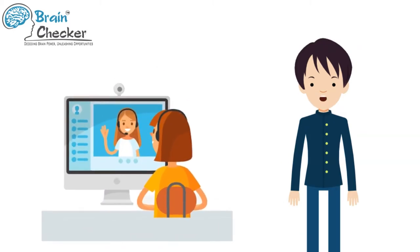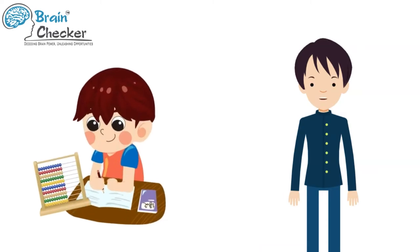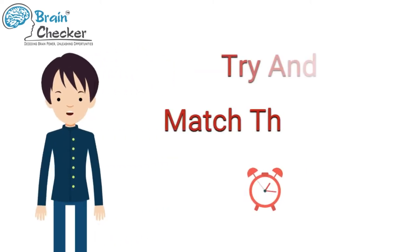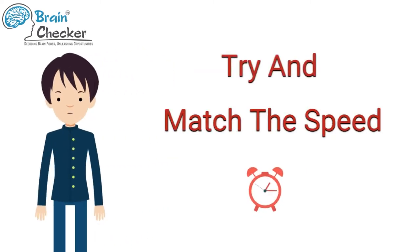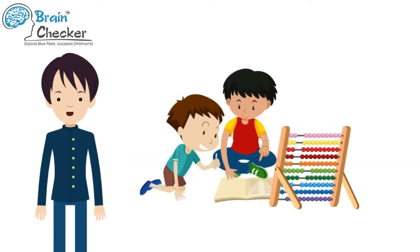In this video, your abacus trainer is going to read out some questions at rapid speed. Keep your abacus, pencil, eraser, and book ready. The questions will be asked very fast — you need to try and match the speed and get your answers ready as quickly as possible. The trainer is not going to show you the answers; you can write them down and check later with a calculator or do the math manually.